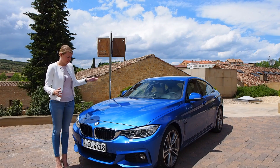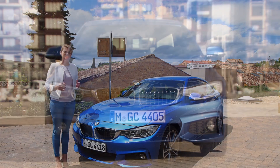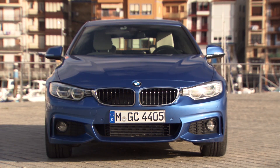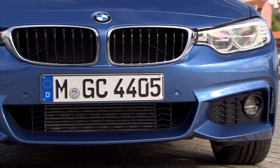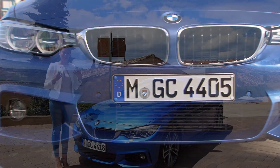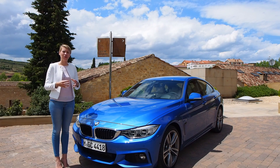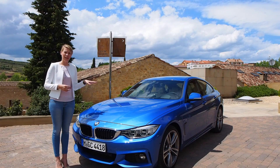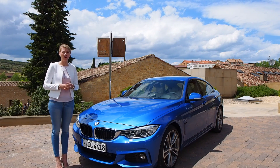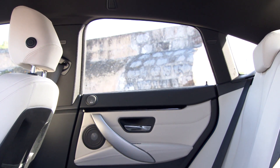You have a beautiful and sporty exterior, very dynamic, a big broad stance on the road, and it drives as dynamic as it looks. In the interior you have a 40-20-40 split, which is optional. You can extend the trunk volume to 1,300 litres, so it is functional in the interior but it doesn't look like it. We also have a 4-plus-1 seating so you can drive with 5 people in the car — it's an everyday life usability car.